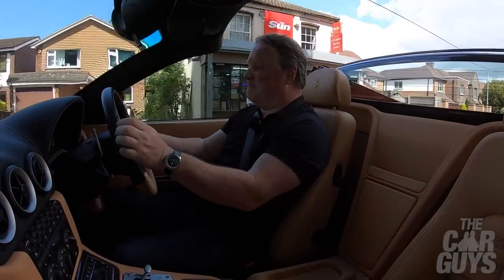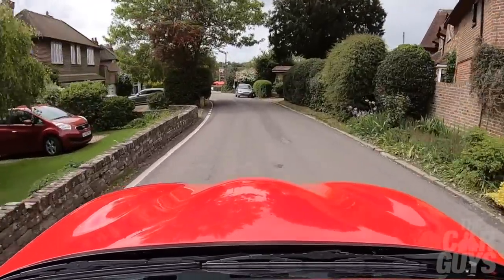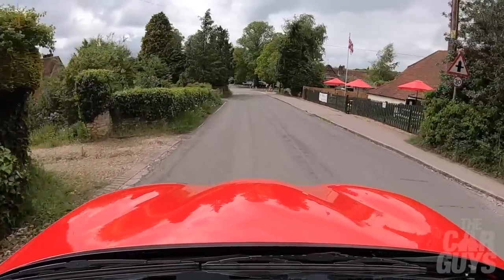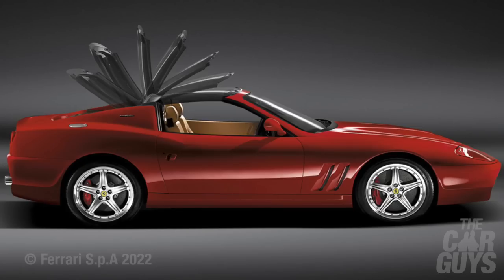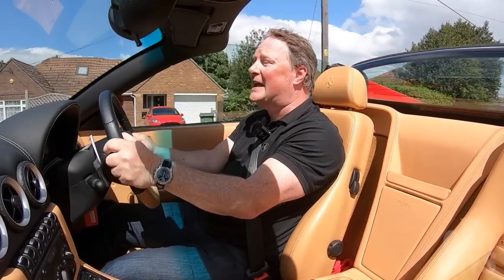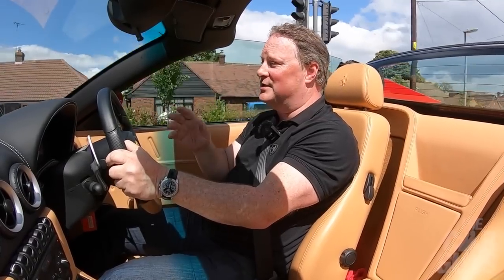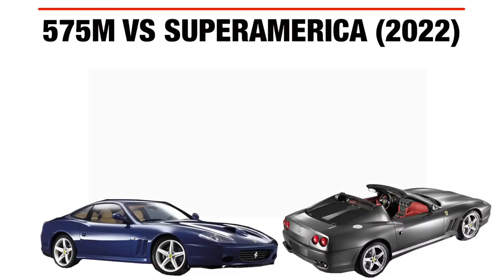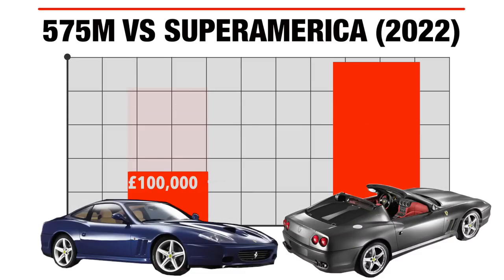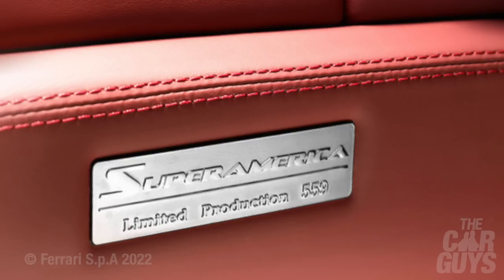Now we are in an open-top front-engine V12 Ferrari, and there can be nothing better on this earth than this. You had to be invited to own one of these cars when it originally came out in 2005 — this is a 2006 car that's done just 1,800 miles — so I am hugely indebted to its owner Tony who graciously said I could drive it today. Values of Super Americas have always been pretty high; this one is currently worth £300,000 — a significant premium over a 575M. What you're paying for is rarity: only 559 of these exist, with even fewer right-hand-drive examples.